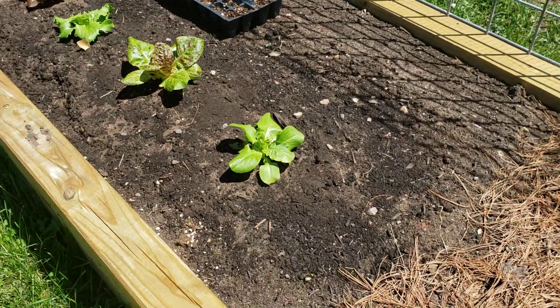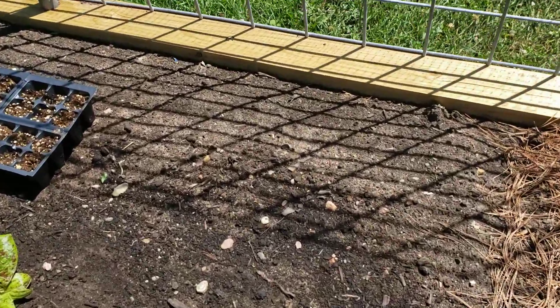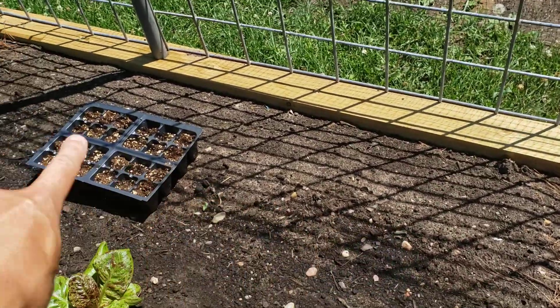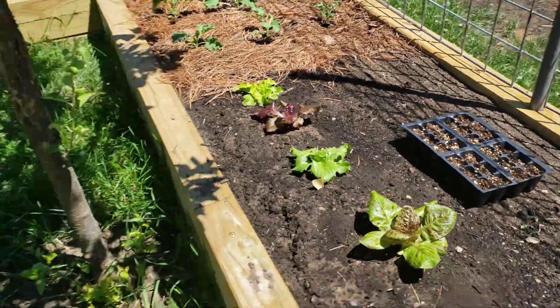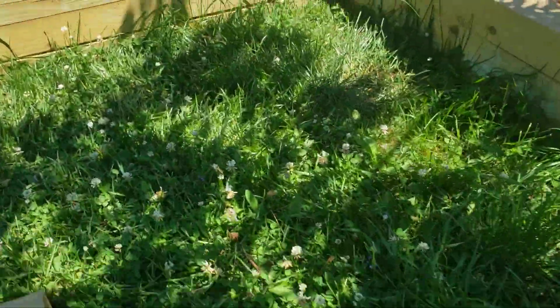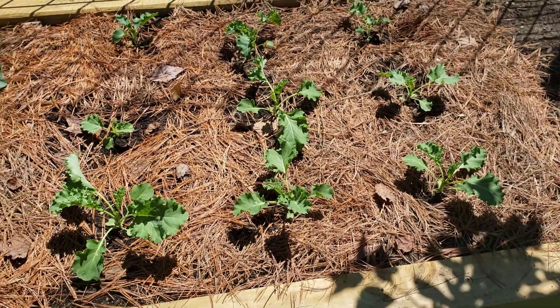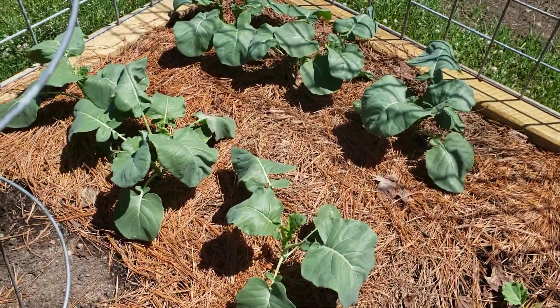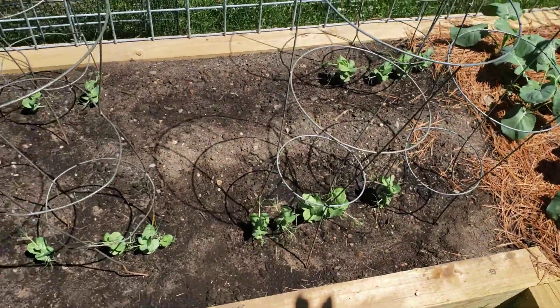I suspect the lettuce is gonna get a little wilty. I planted a bunch of seed in through here and none of that came up, so I'm doing some more seed starters. Here's the kale — not totally loving how hot it is — and same with the broccoli, which also had some trouble with germination.